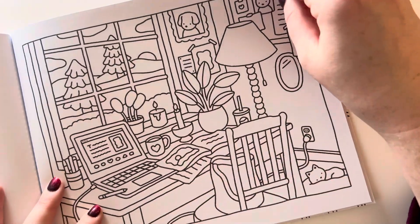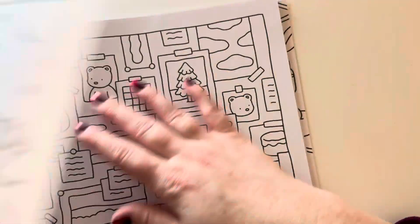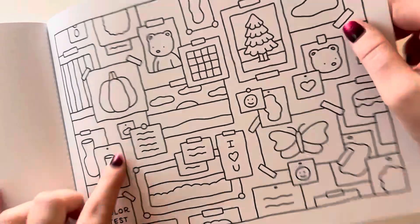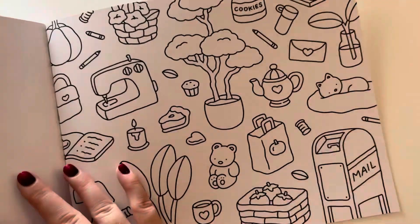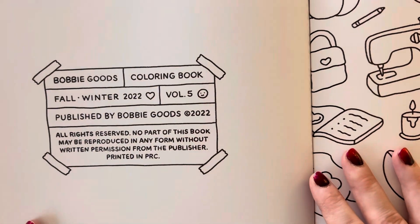I thought I would share in case anyone else is looking for a precious coloring book. And this is like a color test page — it has lots of small things so you can see how your supplies will work. It says fall/winter 2022, volume five.